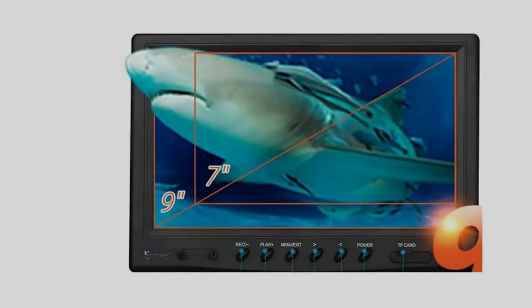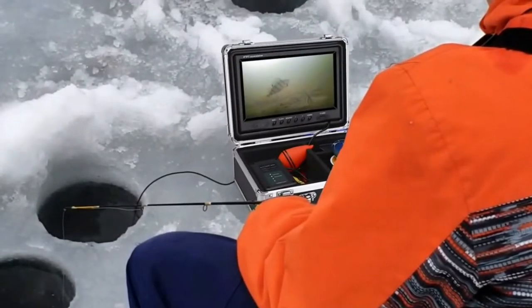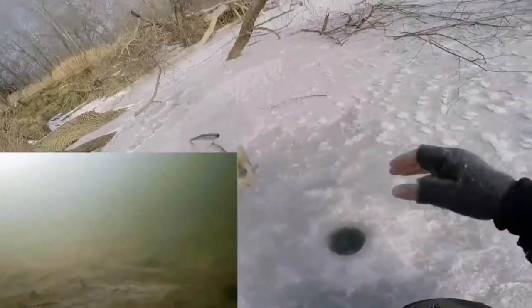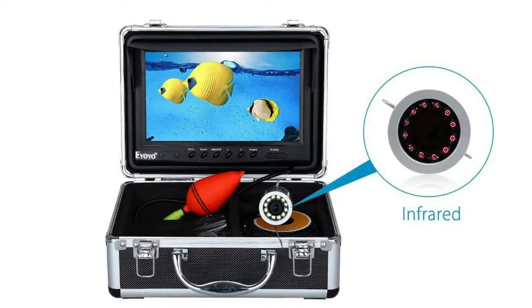It features 12 adjustable infrared lights — you can adjust the brightness according to the surrounding environment. It comes in a portable aluminum carrying case that is waterproof and fall resistant, making it easy to store and carry. Product features include a nine-inch LCD monitor and 1000 TVL camera.